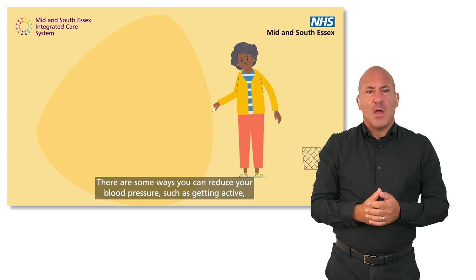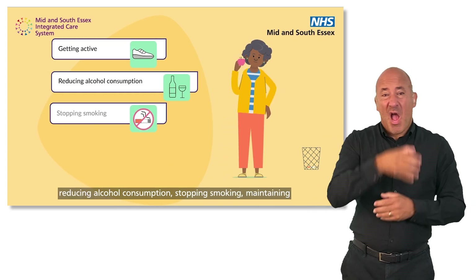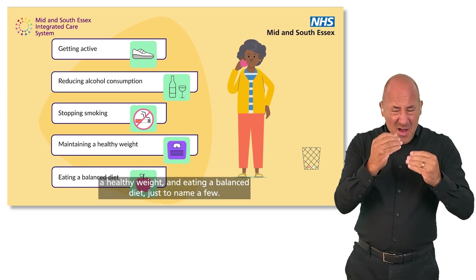There are some ways you can reduce your blood pressure, such as getting active, reducing alcohol consumption, stopping smoking, maintaining a healthy weight and eating a balanced diet, just to name a few.